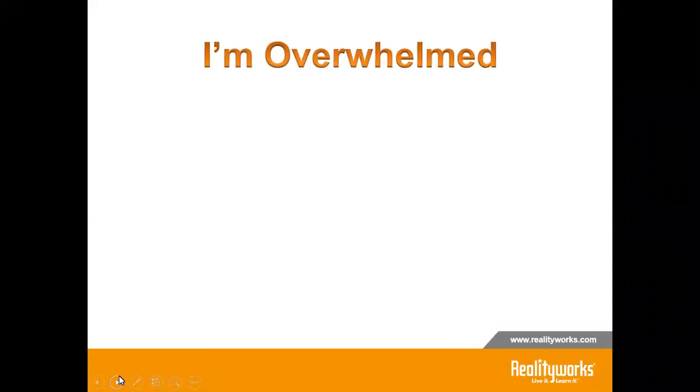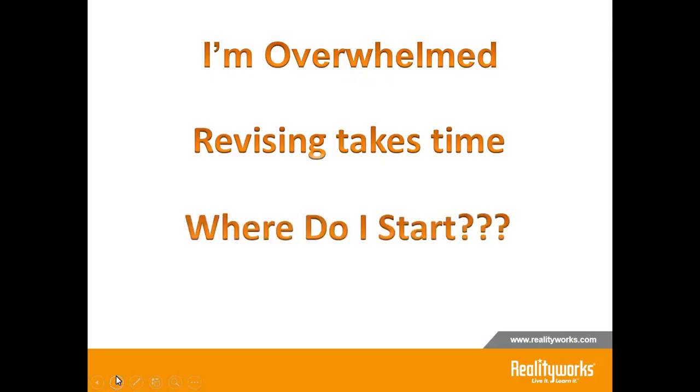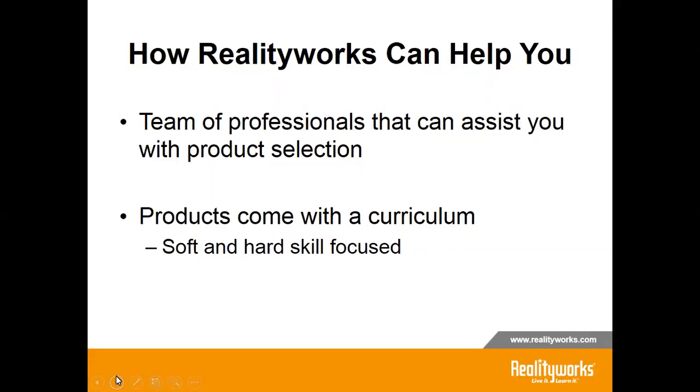I know you're thinking this is a lot of information and you're overwhelmed, and revising takes a lot of time — I can empathize with you. And also, where do I start? Well, here at RealityWorks we can help you. The team at RealityWorks takes into consideration the needs of educators, understands budgets and needs, goes to conferences, and listens to educators from around the world. There's a team of professionals that can assist you, and their products come with curriculum that have both soft and hard skill focus.